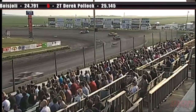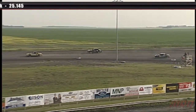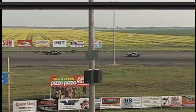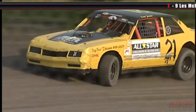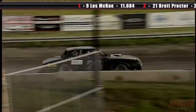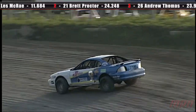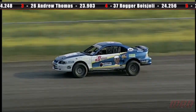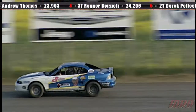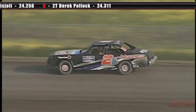Derek Pollock driving the 2T car tonight — as you can see that car has got a new look to it this week. Last week it didn't have any decal work; this week it's all jazzed up, so a nice job by the Pollock crew getting that car ready for tonight's race. Les McRae your early leader, Brett Proctor currently in second, followed by Andrew Thomas in third. Roger Beaujolais driving the 37 with a picture of a familiar rock band from the 1980s on the side.